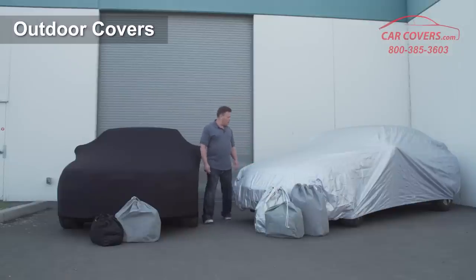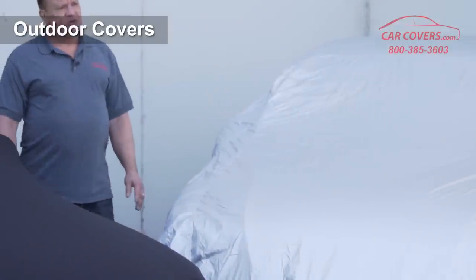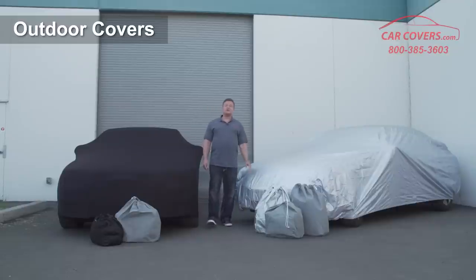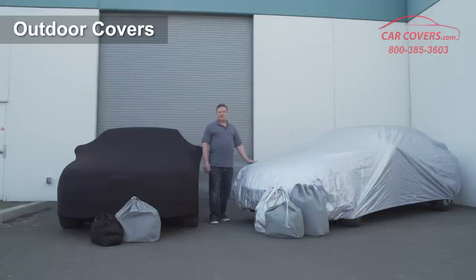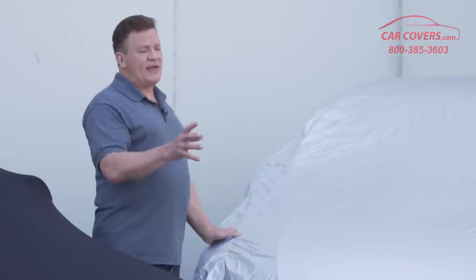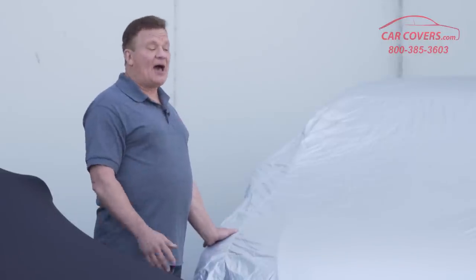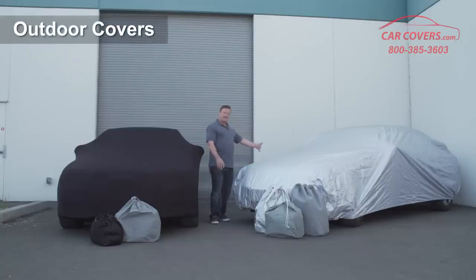If you notice the mirrors, there are no mirror pockets. These are semi-custom covers, and there's a reason for that — fully custom covers have mirror pockets sewn into them, but the weak point is always around those mirror pockets and they can rip or tear over time. So we engineered those out, and all of our covers including the Platinum Shield have the semi-custom fit and will fit smoothly around your mirrors.